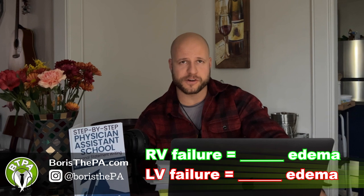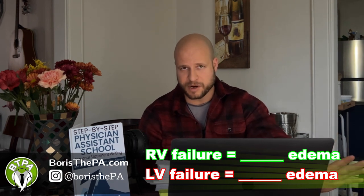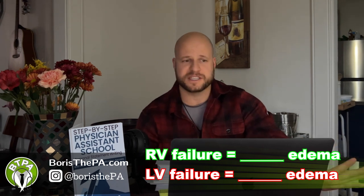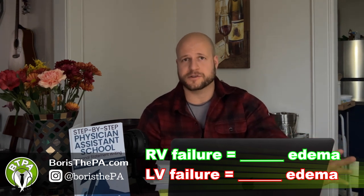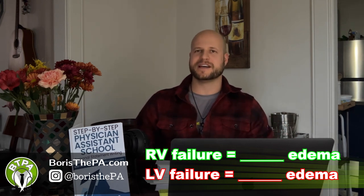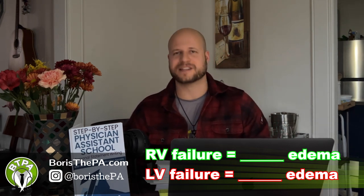So one more time: left ventricle failure gives you peripheral edema, usually legs, maybe upper extremities, but mostly lower extremities. And then right ventricle failure gives you pulmonary edema. See you guys tomorrow for another PANCE review question.